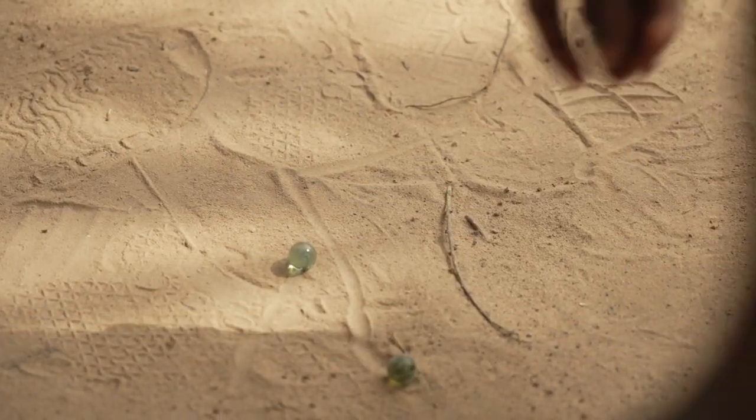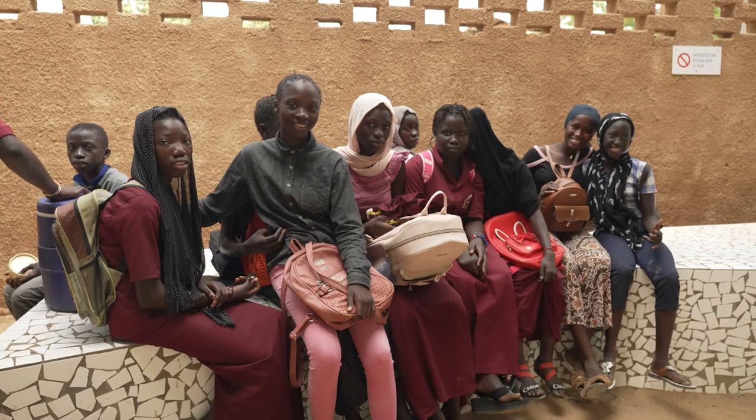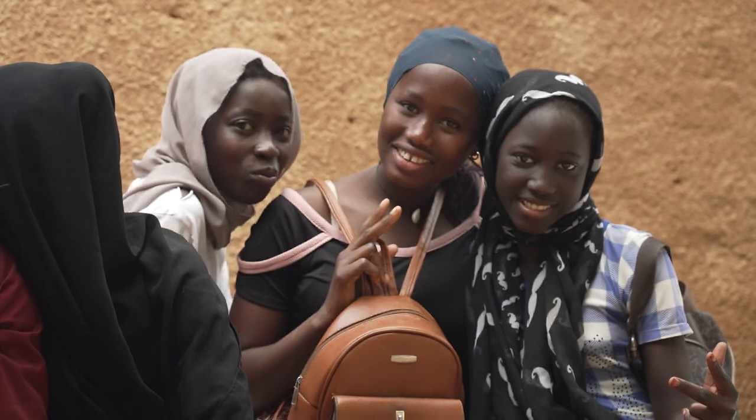You need to know the culture. Because if you want to do something local, something for them, you need to know the culture.